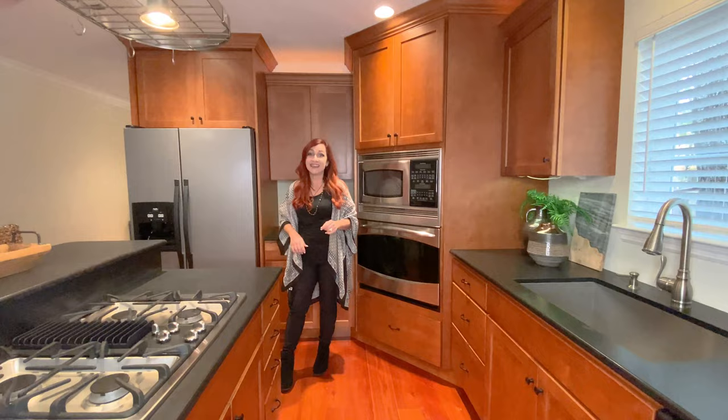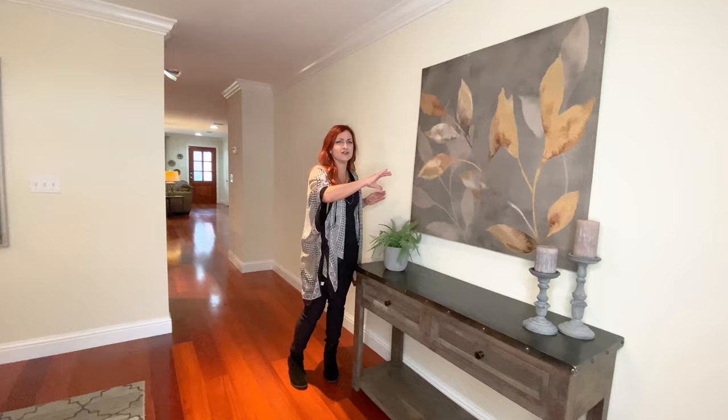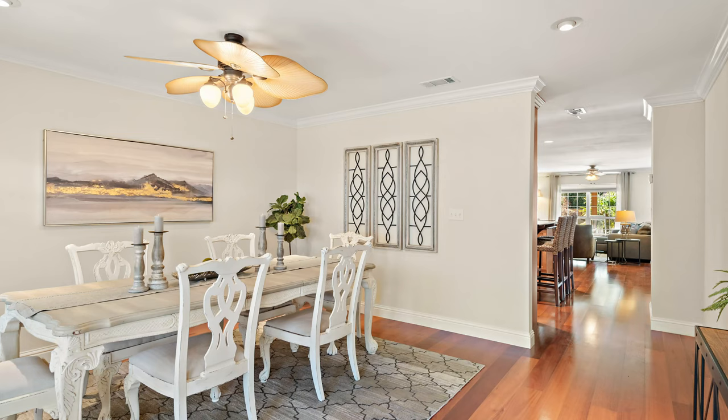Let's go check out the dining room. Right off the kitchen, there is the formal dining room and I love the size of this room. There's plenty of room here for a giant buffet and a beautiful piece of art. It's really a nice size — definitely comfortable seating for eight, with a beautiful view right outside to the back patio.